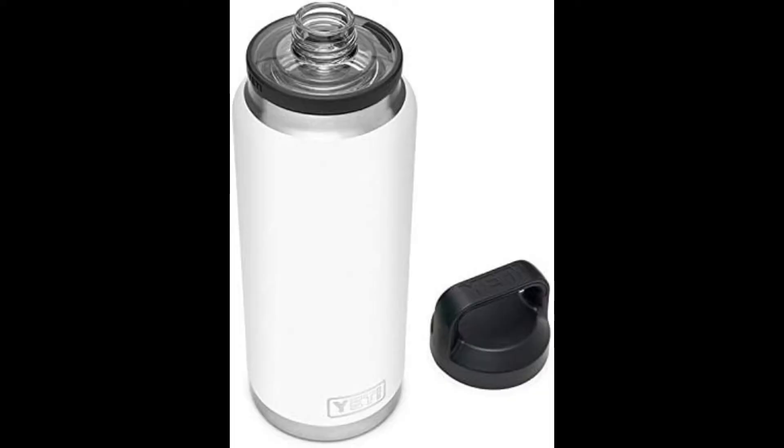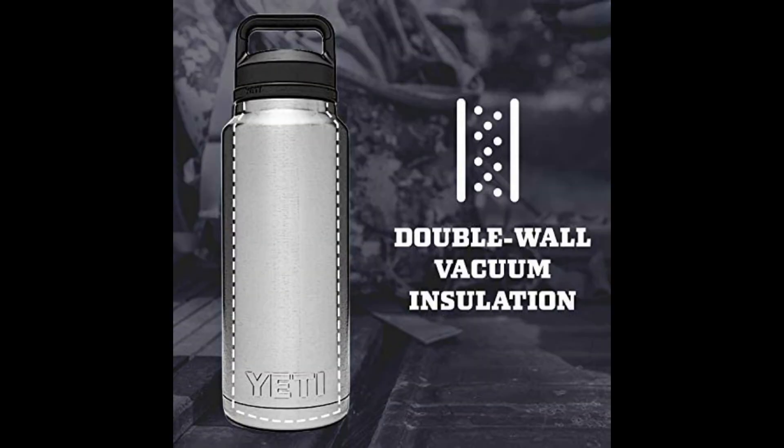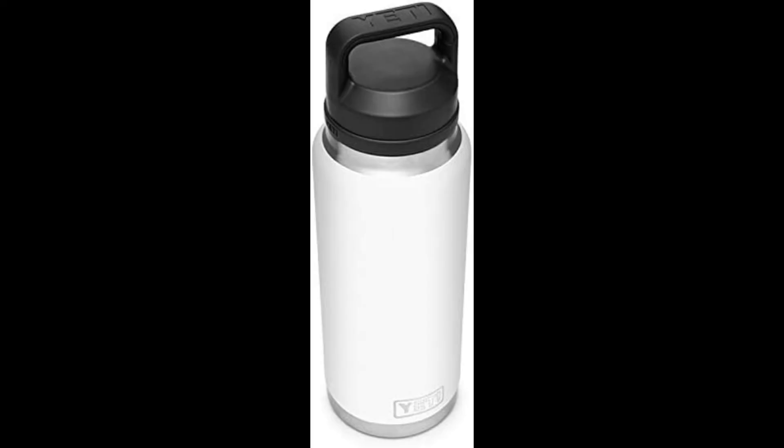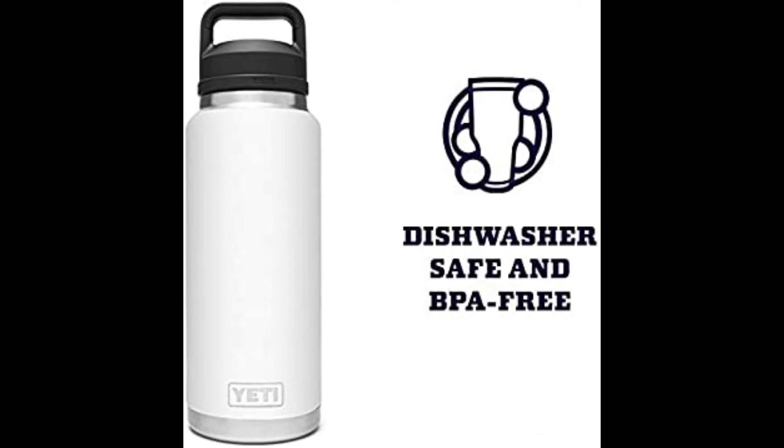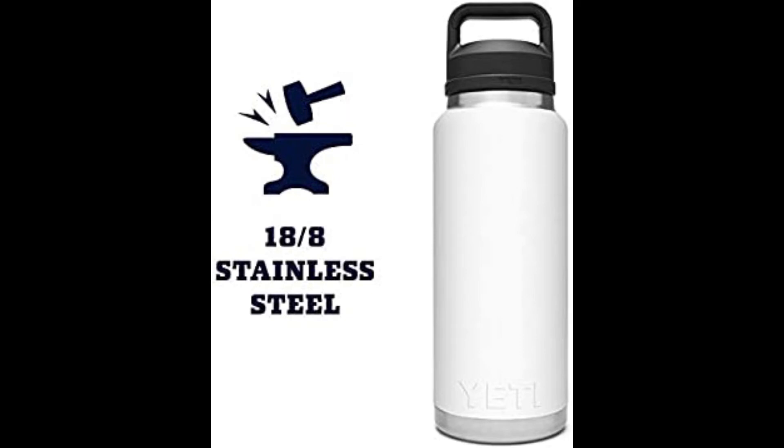The Yeti Rambler water bottle is specially designed for kids, made of kitchen-grade stainless steel that is puncture and rust resistant, withstanding strains, drops, and dents due to its durable material. Cold water remains cold and hot water remains hot for a long time because of double wall vacuum insulation. The Yeti Rambler is leak-proof and sweat-free, so your kids can carry it in their hands or in a backpack without worry.